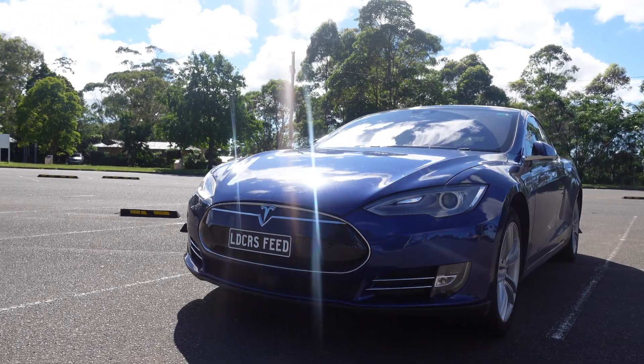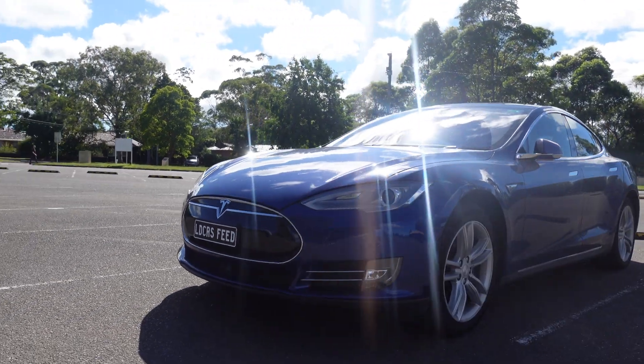If this is your first time to my channel, then hello and welcome. Take a moment to hit that red subscribe button — that way you stay informed of any new content and it also helps my channel to grow as well. Today we're going to look at software update 2021.4.15 for my 2015 Tesla Model S here in Sydney, Australia. We're going to do that and much more right after this.